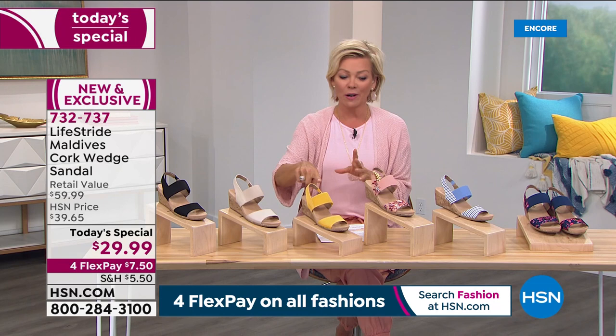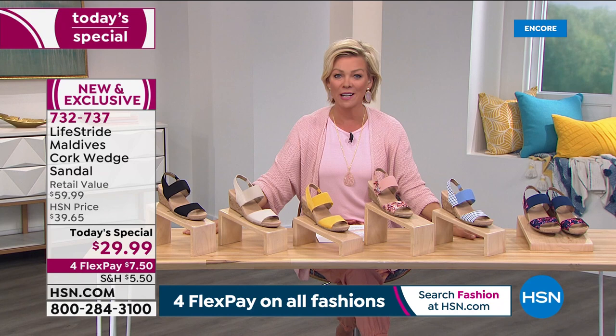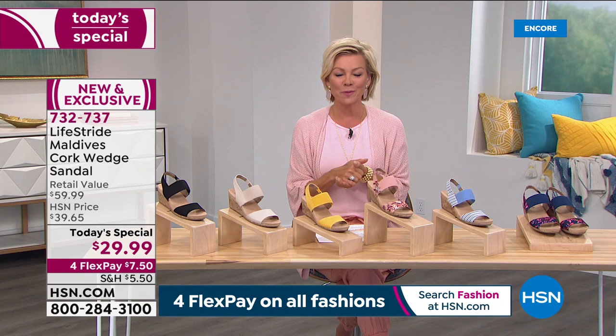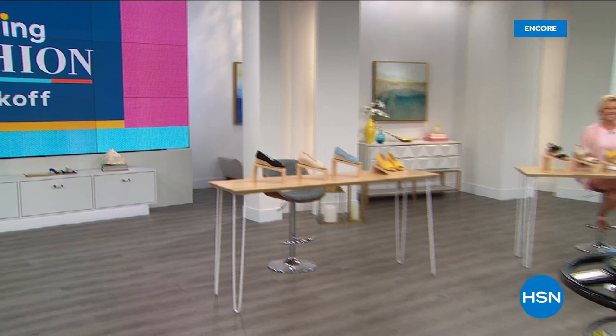Item 732-737 — get that Marigold before your size sells out. The lineup is black, almond, marigold, blush multi, blue multi, and the Doll Pink Multi on navy. Seven dollars and fifty cents gets it yours tonight, with a month to try it on before making your decision — or six dollars on your HSN card. This is a full two-hour celebration of LifeStride at HSN as we kick off spring fashions. Coming up: another wedge, a pump, sneakers, and more.